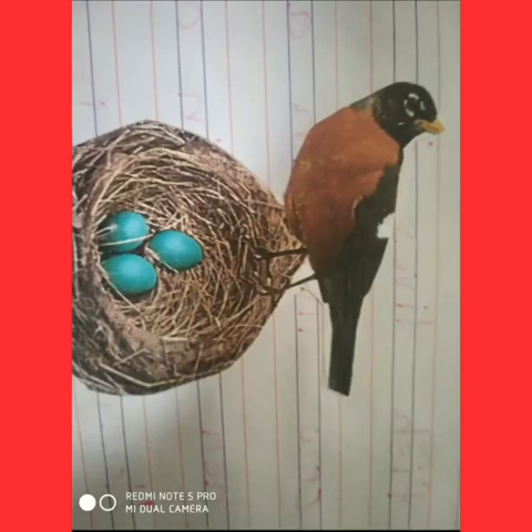Bird. A bird's nest is a place where a bird lays its eggs. There are several types of nests. Usually the female bird builds the nest and the male bird helps her. A bird lives in a nest. So, different animals live in their different homes. Thank you. Bye-bye.